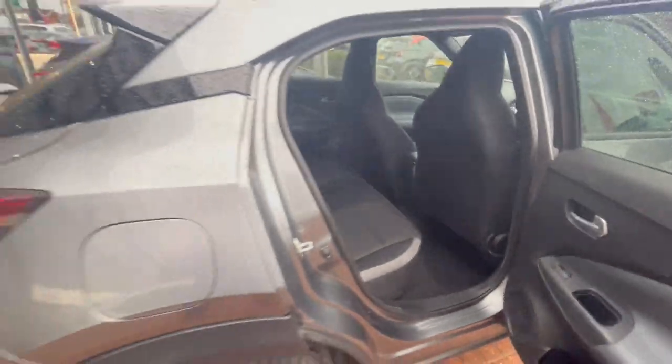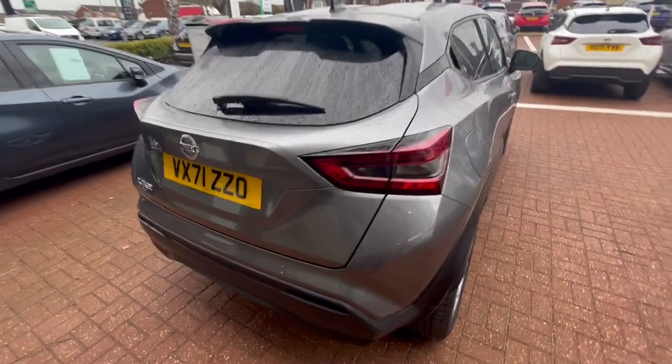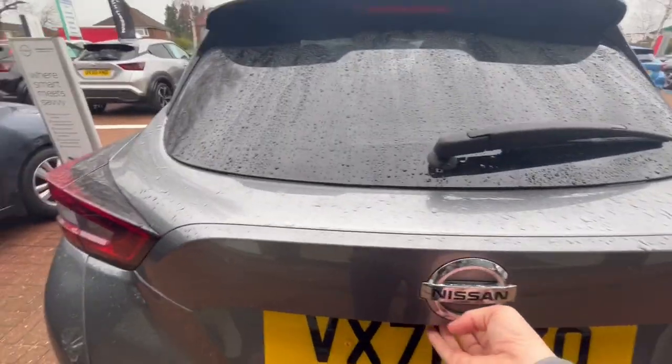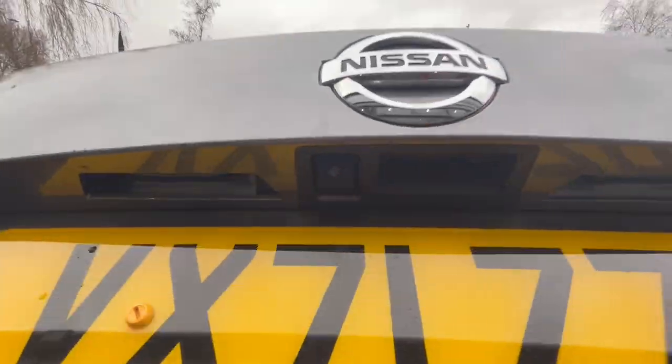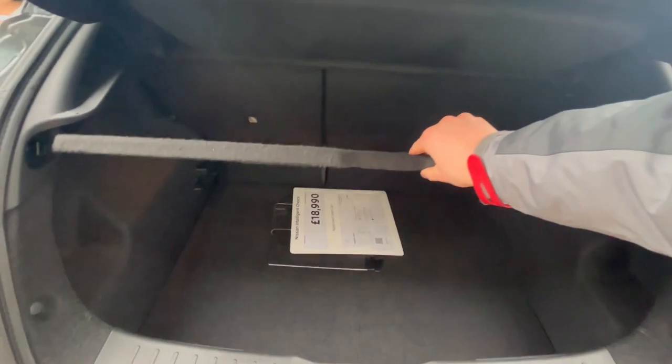For those in the back that might need to charge a device, you've got the shark fin antenna which makes the car look really modern and sleek. This car has a 71 plate, and there's the reversing camera hiding under there. You've also got a 60-40 rear seat split which also drops to give you a bit more boot space.